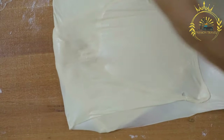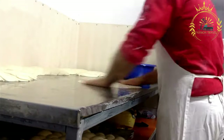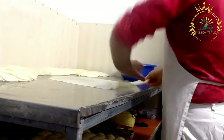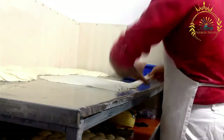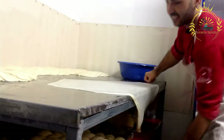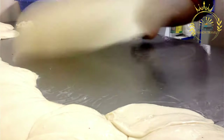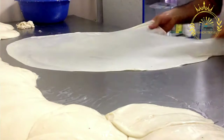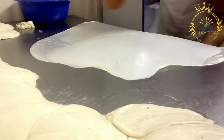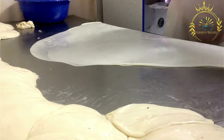To make Burek, the phyllo dough is rolled out into thin sheets and one sheet is laid flat. The filling is spread evenly over the dough and the edges are folded over to enclose the filling. The process is repeated, layering dough and filling until the desired size or number of layers is achieved. Finally, the assembled Burek is baked until golden brown and crispy.